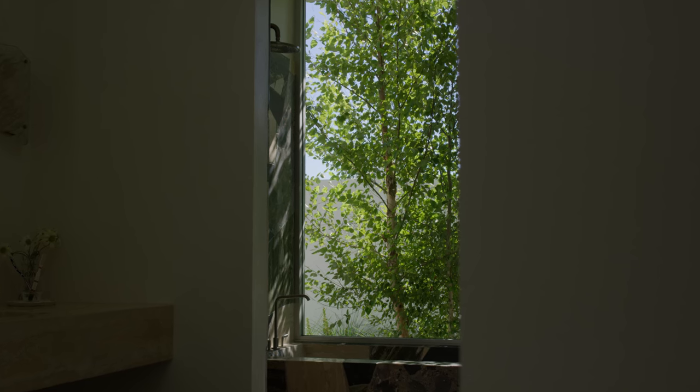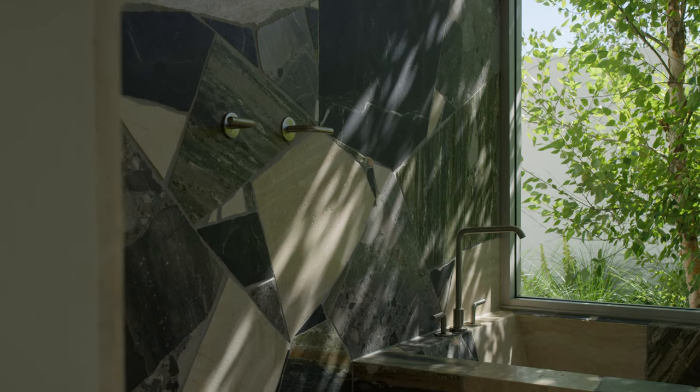In the master ensuite they've used a brilliant combination of materials in a Palladiana. The dappled light coming in through the very large window at the end of the bathroom plays beautifully across the colours of the natural stone.